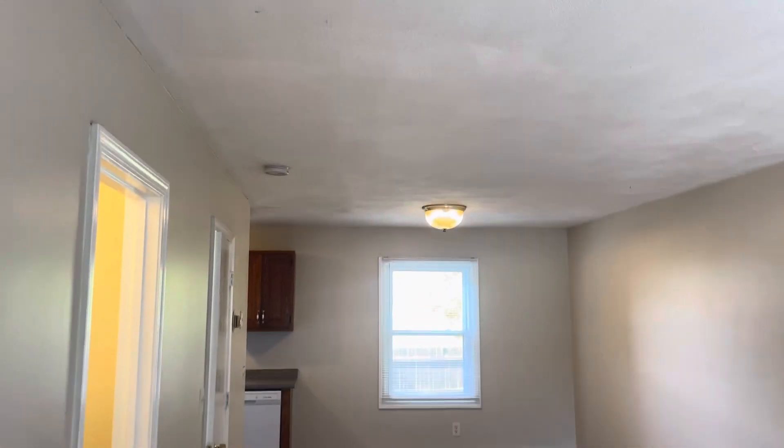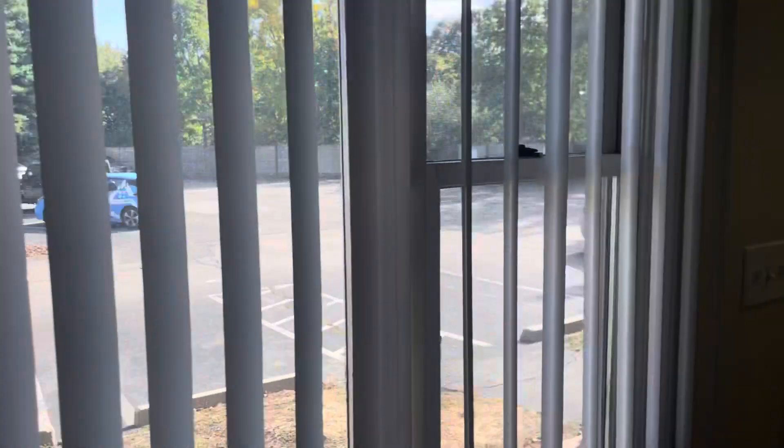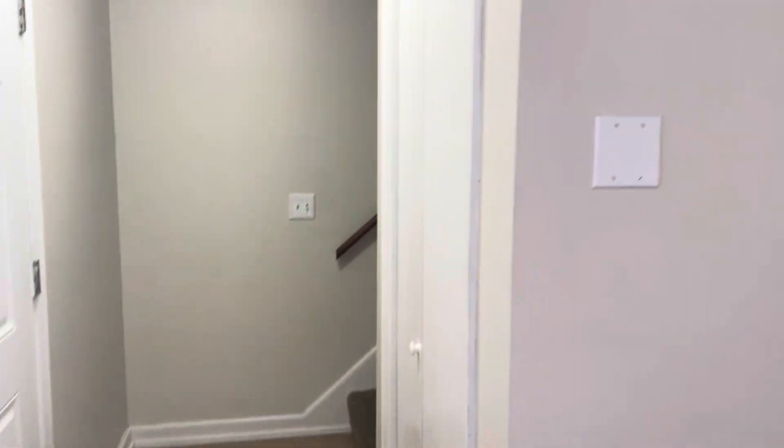Starting our video tour as you walk in. Open floor plan here. Huge living and dining area. New flooring, fresh paint. Big windows here, plenty of natural light. Coat closet there. Half-bathroom to my left.